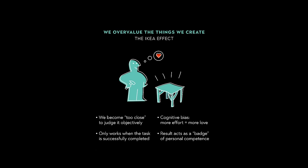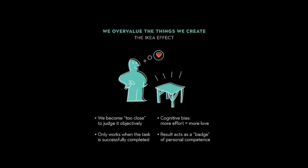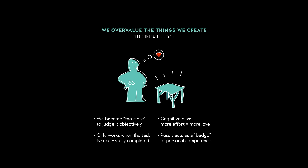The IKEA effect is a psychological phenomenon where people tend to value objects more if they have put effort into making or assembling them. This effect can lead us to overestimate the worth of things we've worked on ourselves. For example, if you build your own furniture, you might believe it's worth more than a similar pre-assembled piece. This effect can make us willing to pay more for experiences that involve effort, even though it might not be the most cost-effective choice.